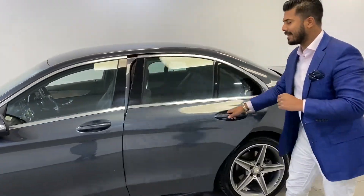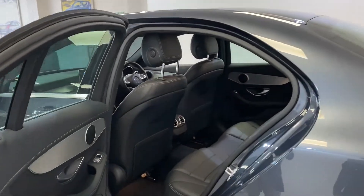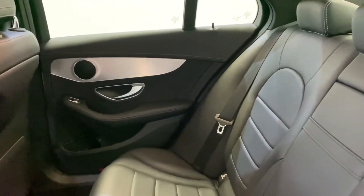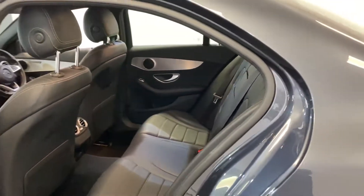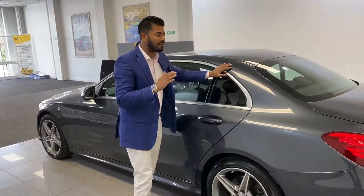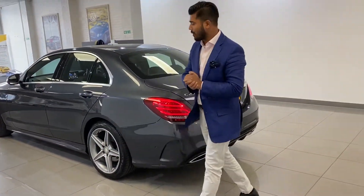If you look at the back seats — and this is something the previous customer pointed out to me — the back seats haven't really been sat in; they are absolutely immaculate. So even though the car is a 2015 64 registration with only 30,000 miles, the condition is very, very nice. No dents, no scratches, two keys and full service history.